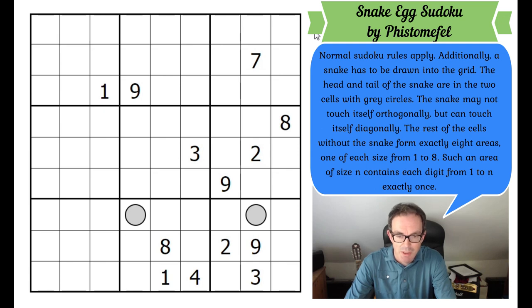That is quite extraordinary. So hidden in this normal Sudoku grid are irregular Sudoku shapes of different sizes that define not only a shape but also a snake. I've got no clue how to do this, so the best thing to do in these circumstances is just to plough straight in. Do have a go — click on the link under the video to play along — and with that let's get cracking.